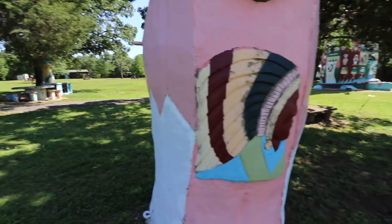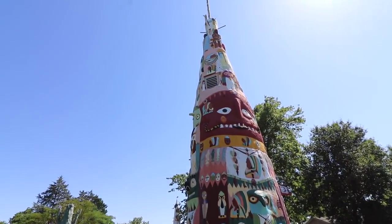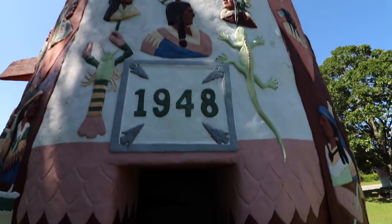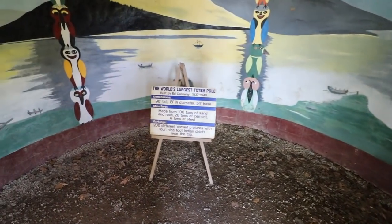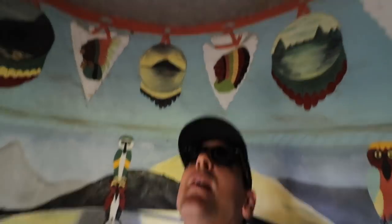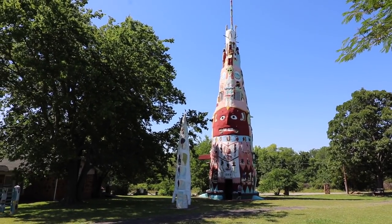All these concrete sculptures are very impressive and very old — they're built in the 40s. But apparently Ed's main jam was still woodworking, and the Fiddle House over there used to be full of way more stuff, but it was vandalized back in the day and half of it was stolen. Shame. You can even go inside the world's largest totem pole. 11 years to build this, and at one time you could climb all the way up inside of there — you can still see the old ladders. There is no way I would climb on those. As impressive as the Eiffel Tower is, this is much weirder.